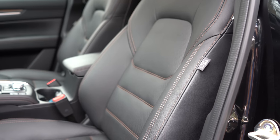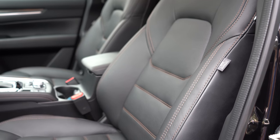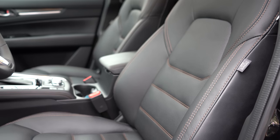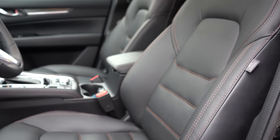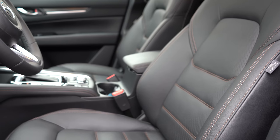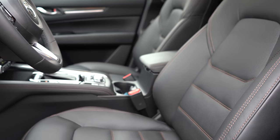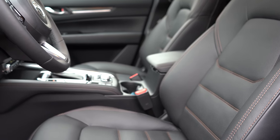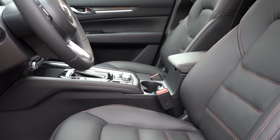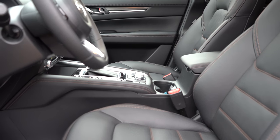Making our way to the front seats: manually adjustable cloth seats come with the Sport trim. The Touring and up gets a power driver seat with power lumbar, heated front seats, and leatherette finish with suede inserts. The Grand Touring trim level and up adds memory settings for up to two drivers, a power-adjustable passenger seat, and leather finishes — which is what you're looking at right now. Ventilated front seats come with the Grand Touring Reserve and Signature trims.